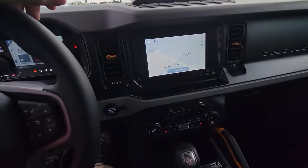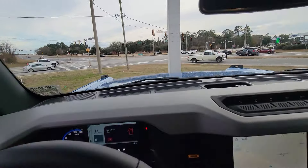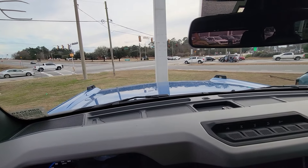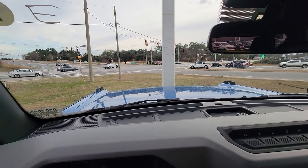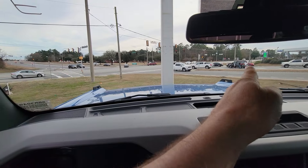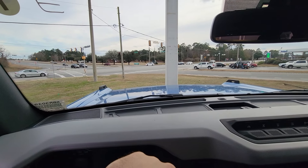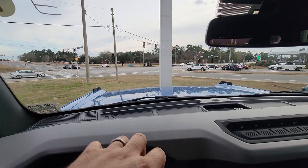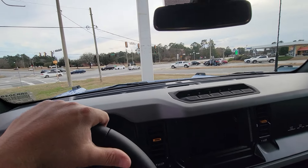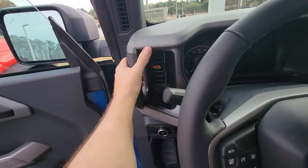Beautiful setup in this thing. You got all your AUX switches up here. Like I said, this Bronco is nice. The Bronco does feel huge — when you're looking out of it, it feels like it's 10 times bigger than it is. This thing feels bigger than an F-150, feels more like you're driving a Super Duty by the shape and size.